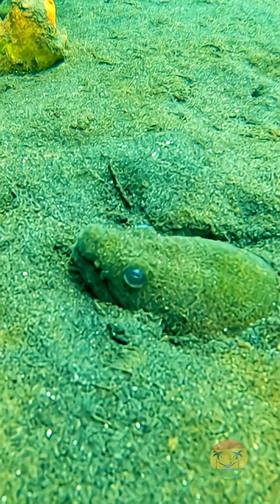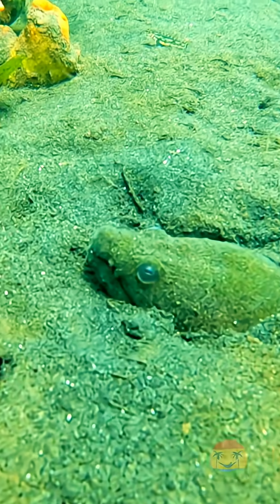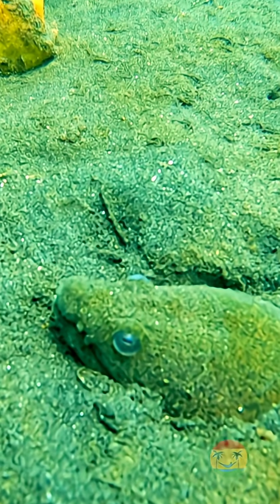This fascinating marine creature is part of the snake eel family and is found in the warm waters of the Atlantic Ocean, from North Carolina all the way down to Brazil, and also around parts of the Mediterranean.